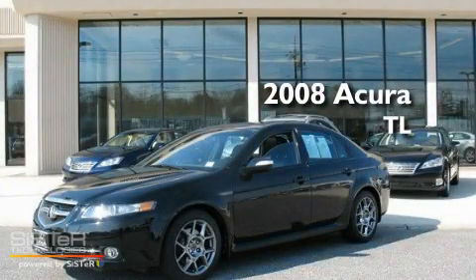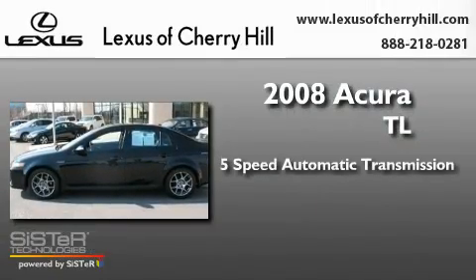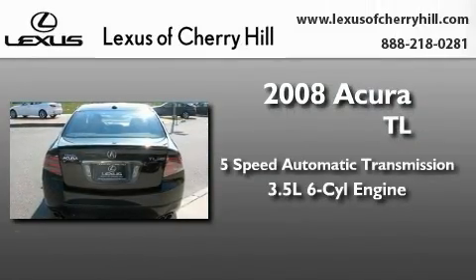This is a 2008 Acura TL. This car has a 5-speed automatic transmission and a 3.5-liter V6.